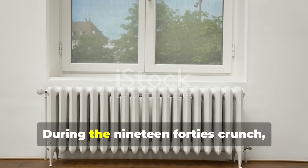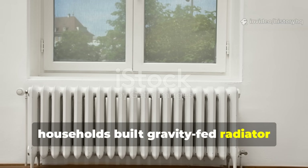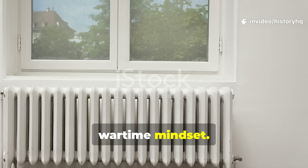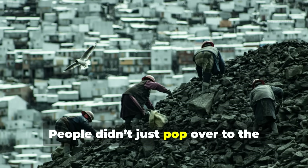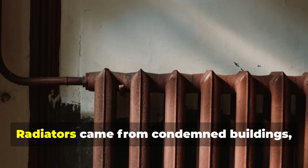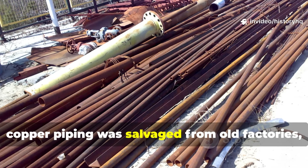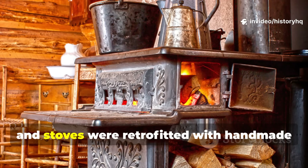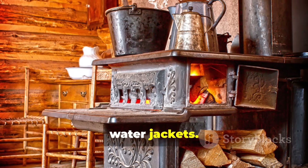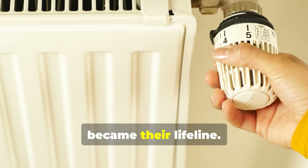During the 1940s crunch, households built gravity-fed radiator loops in ways that really showed the wartime mindset. People didn't just pop over to the hardware store — they scavenged. Radiators came from condemned buildings, copper piping was salvaged from old factories, and stoves were retrofitted with handmade water jackets. Whatever they could patch together safely became their lifeline.